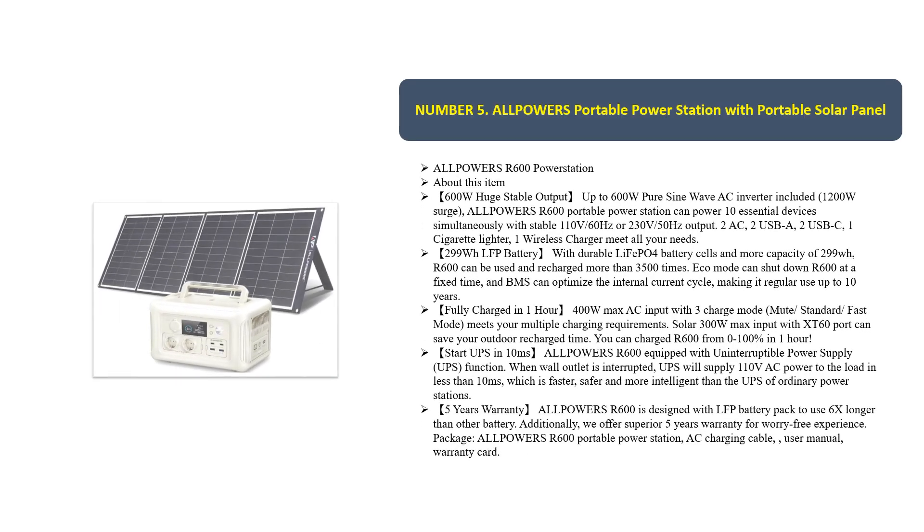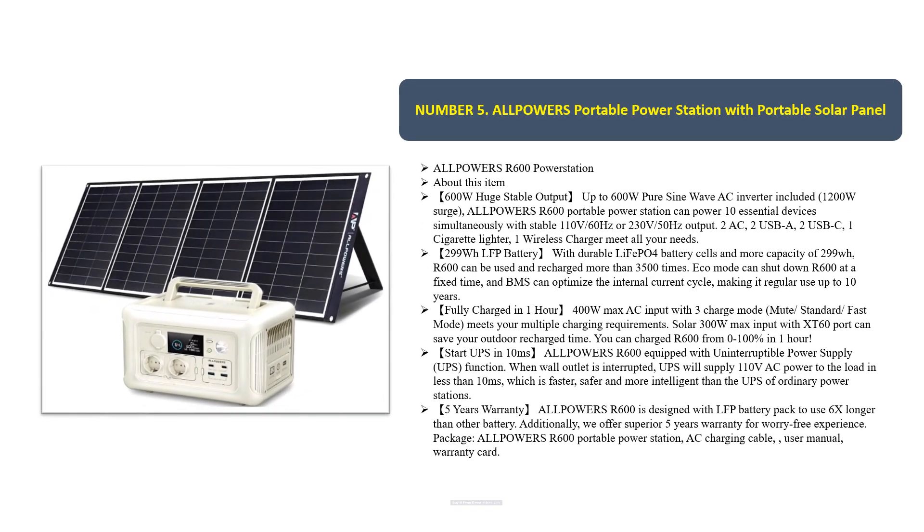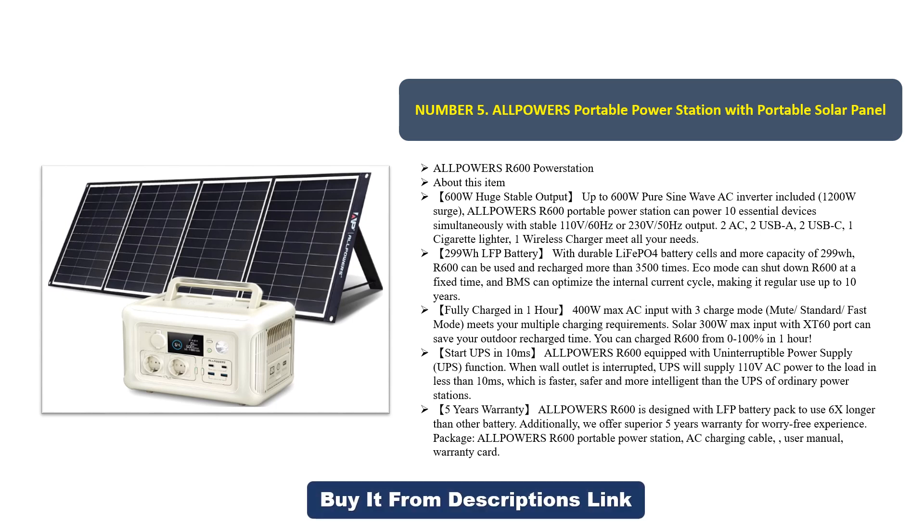Number five: ALLPOWERS portable power station with portable solar panel — the ALLPOWERS R600. About this item: 600 watts huge stable output, up to 600 watts pure sine wave AC inverter included, 1200 watts surge. The ALLPOWERS R600 portable power station can power 10 essential devices simultaneously with stable 110V 60Hz or 230V 50Hz output.